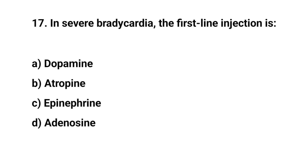Question number seventeen. In severe bradycardia, the first line injection is? The right answer is B: Atropine.